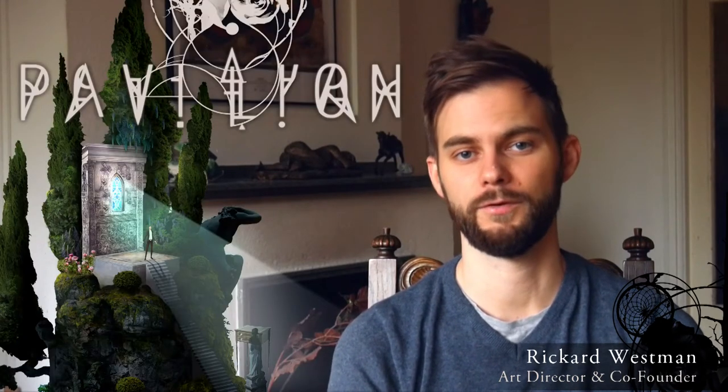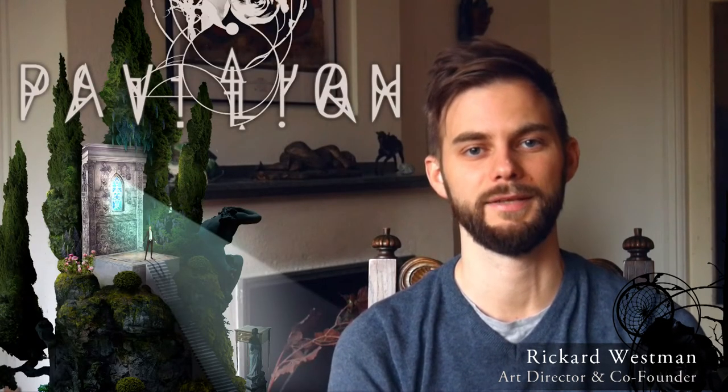Hi, I'm Rickard Westman. I'm the co-founder and art director at Vision Trick. We're currently making a game called Pavilion and it's scheduled for release on PS4 and PS Vita.